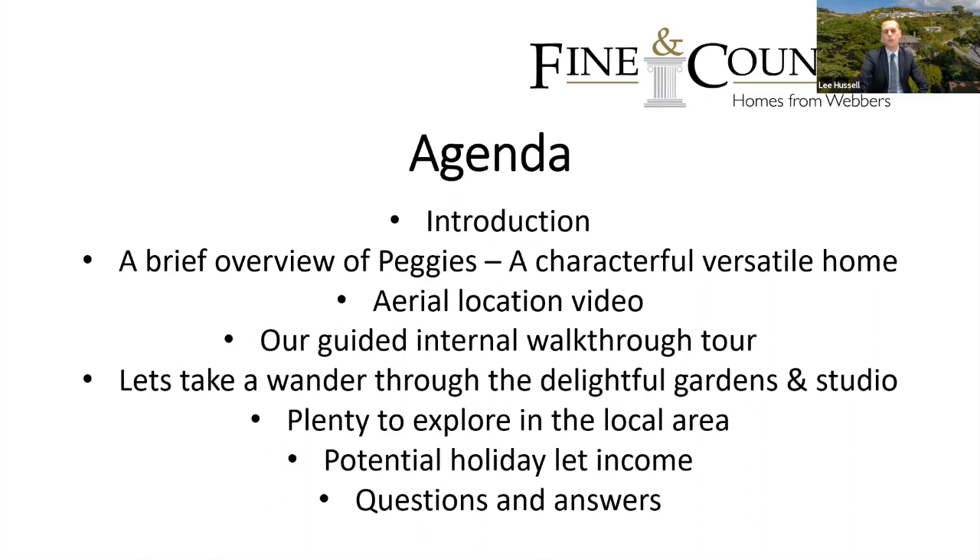Willacombe is an area where holiday letting is very popular, so as an added bonus we'll give you some figures on potential holiday let incomes. Then there'll be a questions and answers session — you can type your questions in during the presentation and my colleague will prompt me if I miss them on screen, or we'll deal with them at the end.